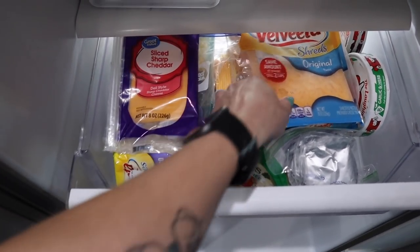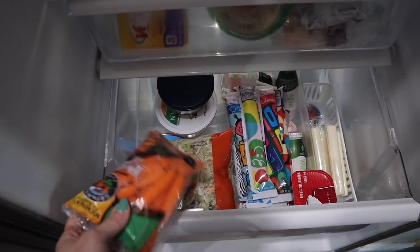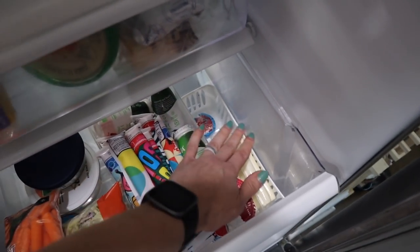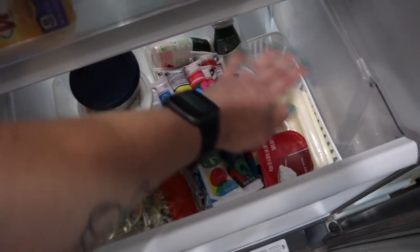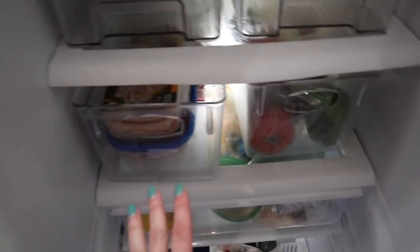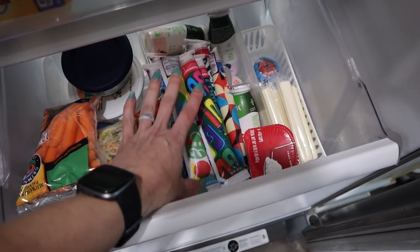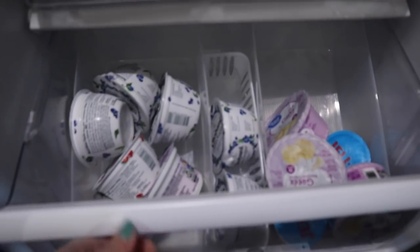This top drawer is all of our cheeses - we've got sliced, shredded, Laughing Cow, and cream cheese. The next one I keep for yogurts and the little smoothies I put in the boys' lunch boxes, cottage cheese, cheese sticks, and Babybel. These little containers are from Dollar Tree - this is actually a soda keeper from Dollar Tree and I've got two of those. You don't have to get the Amazon ones; these are better quality for what you're using them for and you don't need to spend extra money.